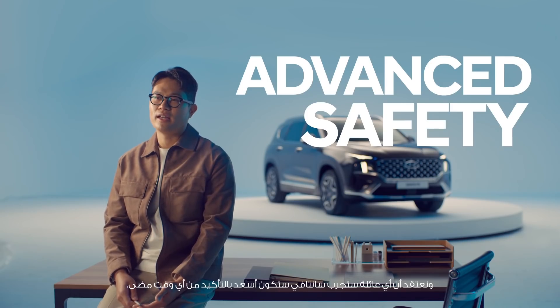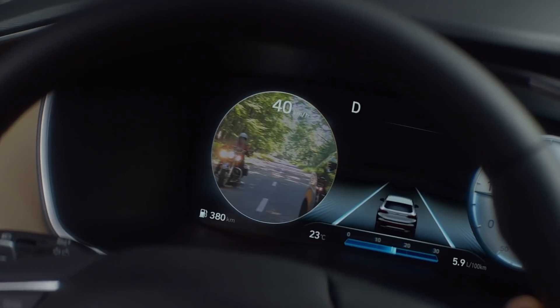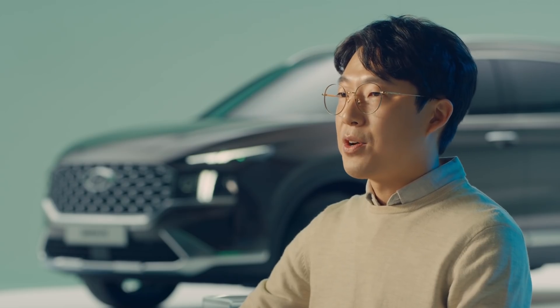The new Santa Fe is now here with its new look and technology beyond your expectation. We believe each and every family who meets Santa Fe should be happier than ever.